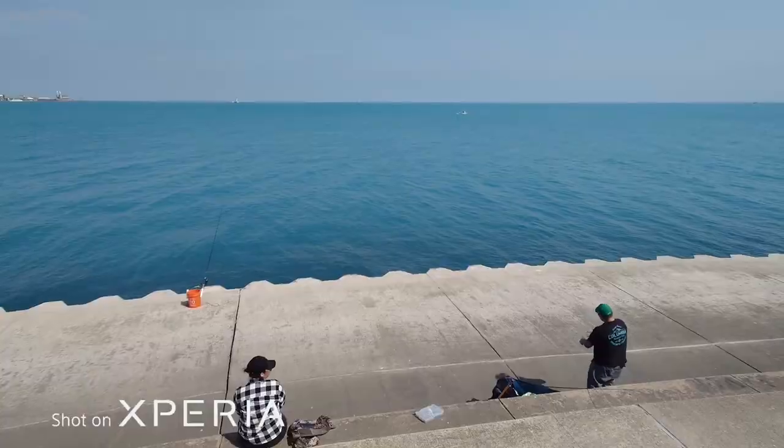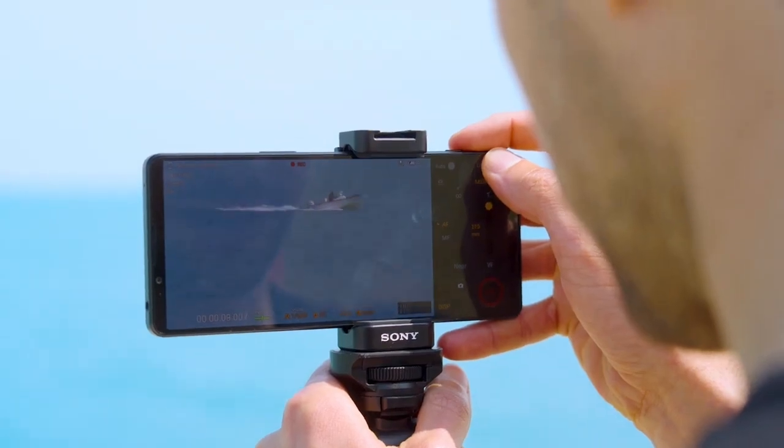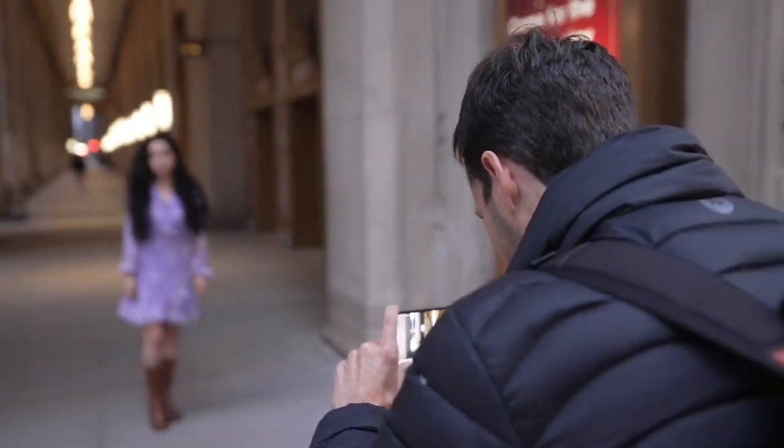Seamless zoom means having that range from 16 to 375mm. It feels as if you had a big optical lens in your hand with a great camera. It just adds a range, not only in terms of focal lengths, but also in terms of creative possibilities.